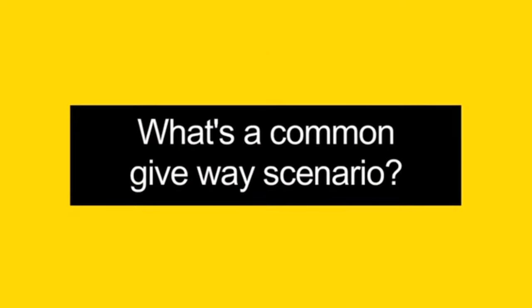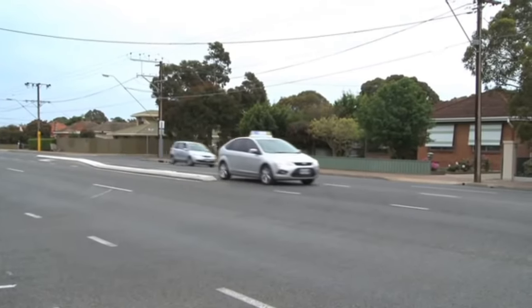What's a common give way scenario? When a driver turns right at a cross intersection, they must give way to all traffic that has approached from the opposite direction, including pedestrians crossing the road they're entering.